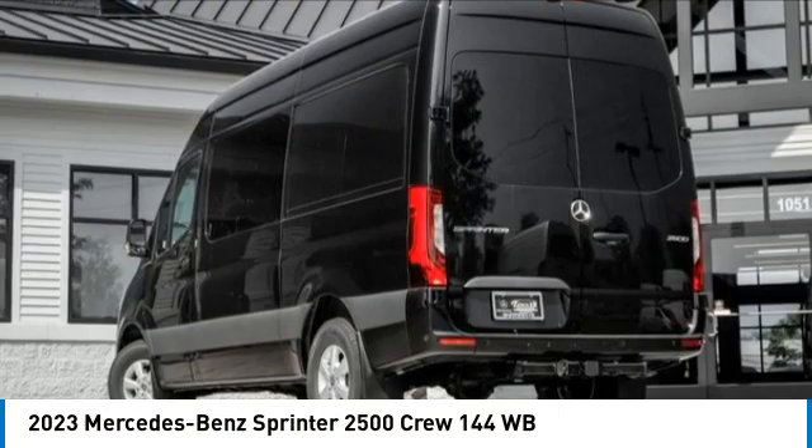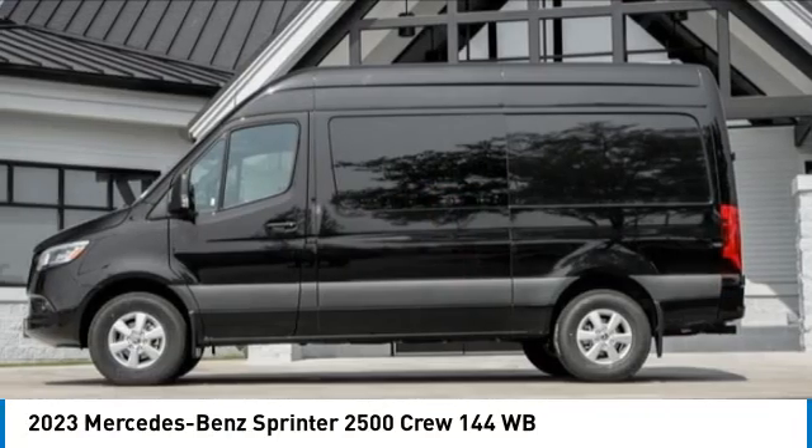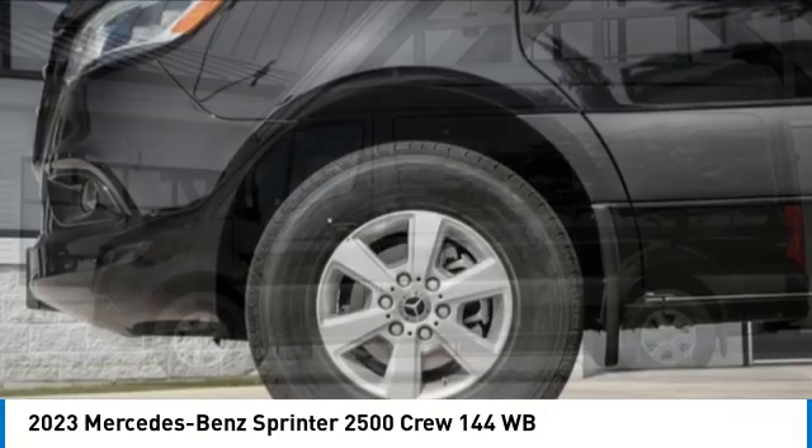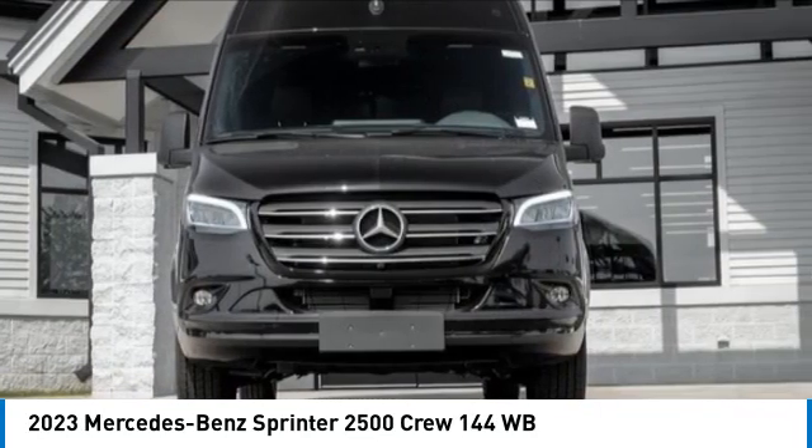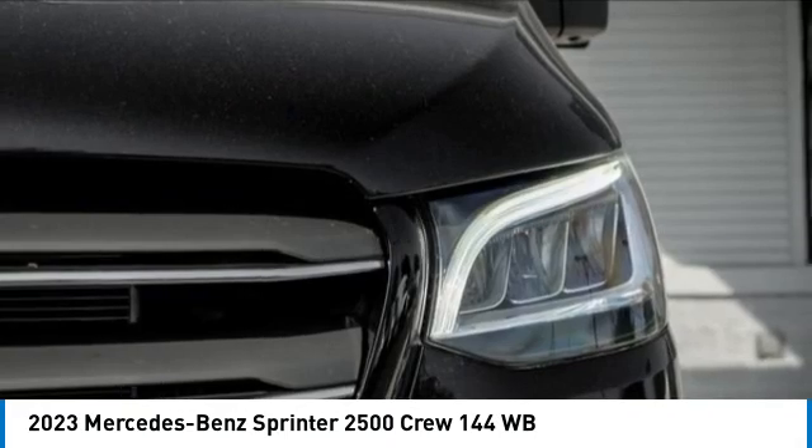Take a ride in the 2023 Sprinter. For those with a job to do, look no further — the Mercedes Sprinter is for you. This vehicle has less than 100 miles. Here are some of this vehicle's great options.